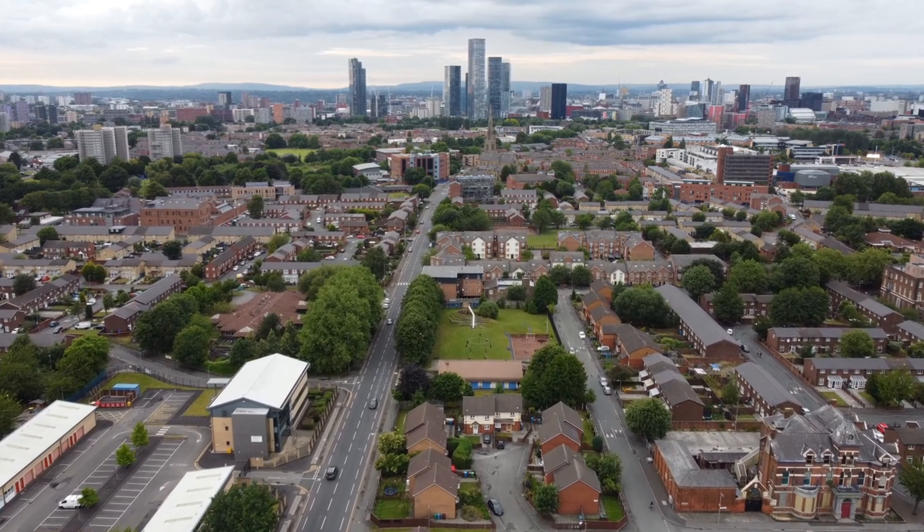You might ask yourself, why didn't they just set the ground rent to zero in the lease? Well, the reason for this is that for a lease contract to be considered legally binding, each side must provide consideration. This means that both the freeholder and leaseholder must exchange something of value to the other party. The collection of the ground rent also helps to prevent any claim by the leaseholder for possession of the land.